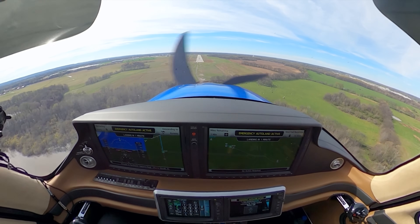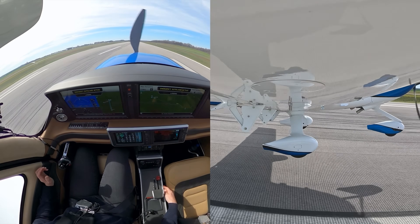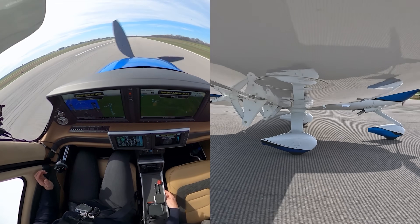We've also seen people staying in aviation. People who had either sold their airplane and were getting out of aviation, or were considering selling their airplane, are actually saying, you know what, I'm going to buy a G7 Plus. Having Safe Return gives them the peace of mind to stay in aviation.